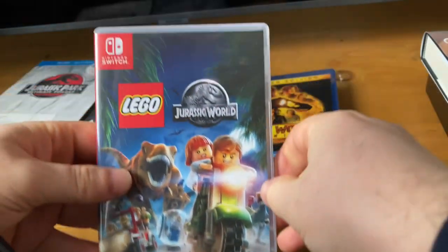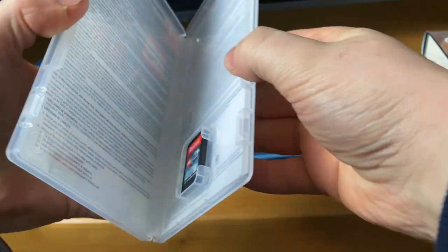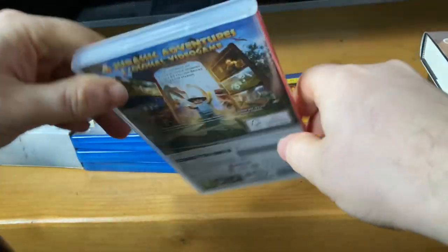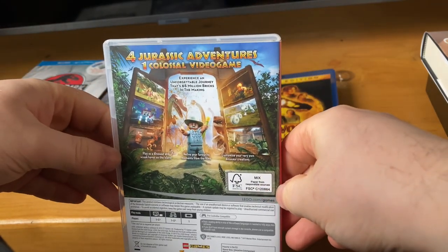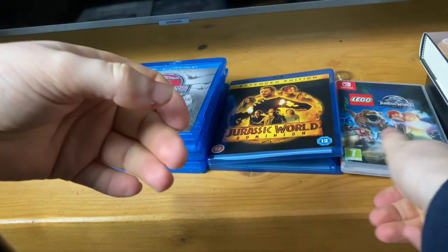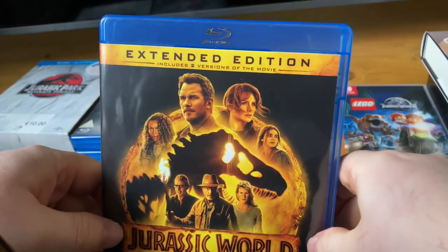I have Lego Jurassic World on the Nintendo Switch and it's quite good — I've played it a few times already and it's very good. We also have Jurassic World Dominion on Blu-ray, which is good.